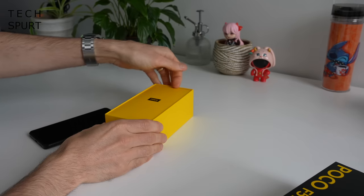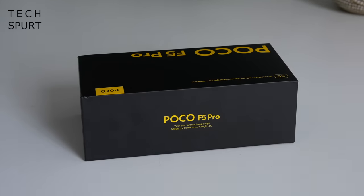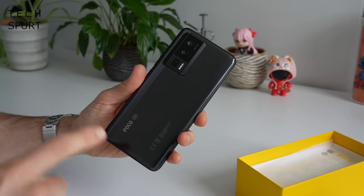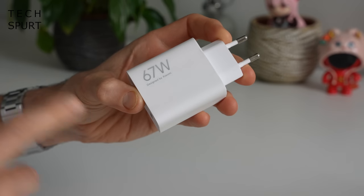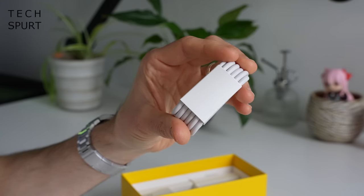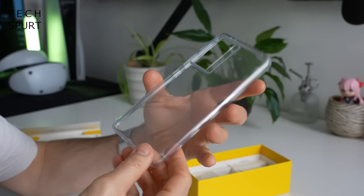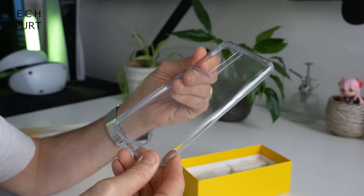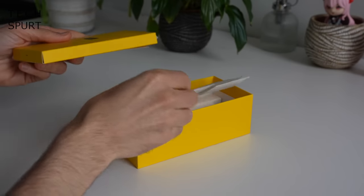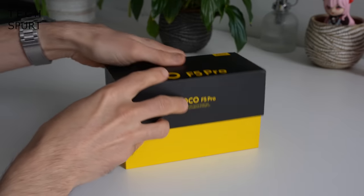Let's start with a bit of an unboxing. So what do you get inside the box? Well you've got yourself one Poco F5 Pro, a 67-watt fast charger which thankfully isn't an absolute brick, a Type-C USB cable, and rejoice because Poco has also bundled in a case to keep your F5 Pro nice and safe. And that's everything you get in the box.